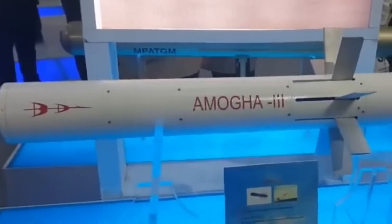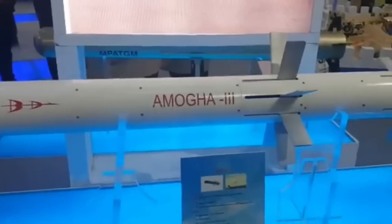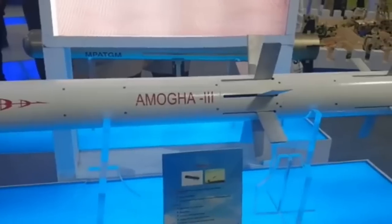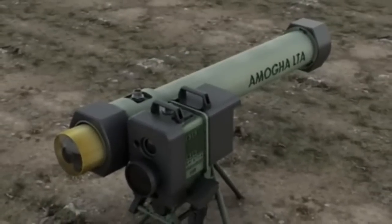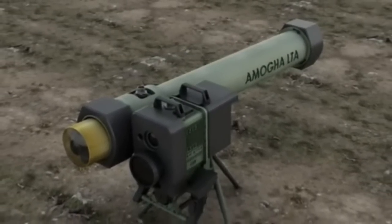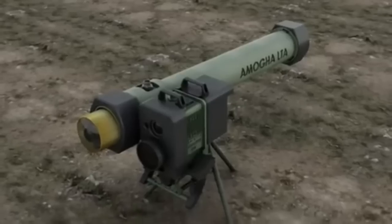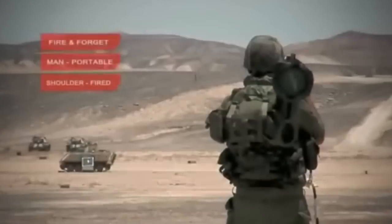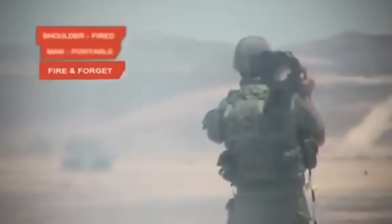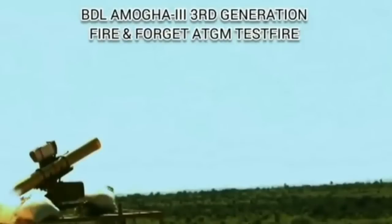The electro-optical seeker used in Amogha-3 has been developed by Tonbo Imaging. It features an ultralight uncooled system, and this seeker will not require a cryogenic compressor to cool the image sensor, which is going to reduce its cost by almost one-third. This is a superior technology not available in most third generation anti-tank guided missiles.